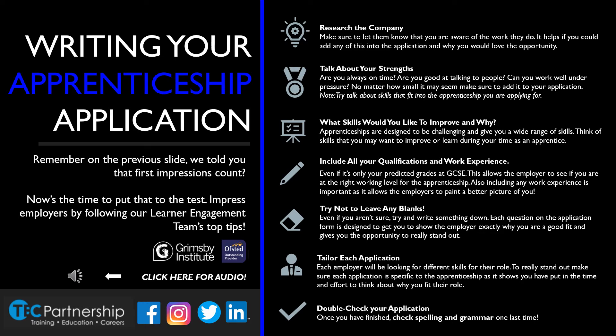First and foremost, research the company. Head over to their website and have a look at what they do — it might be a lot more than you originally thought. Talk about your strengths — now is your time to shine. Let the employer know that you're punctual, or tell them about your personal achievements. Be proud of who you are.